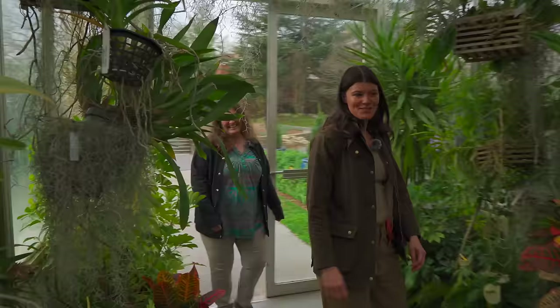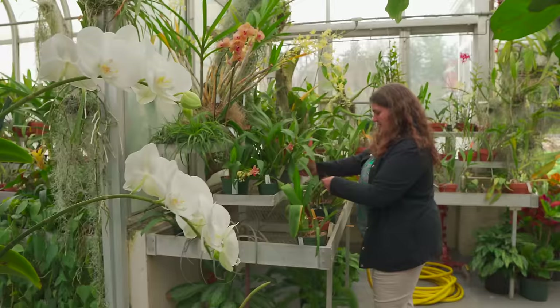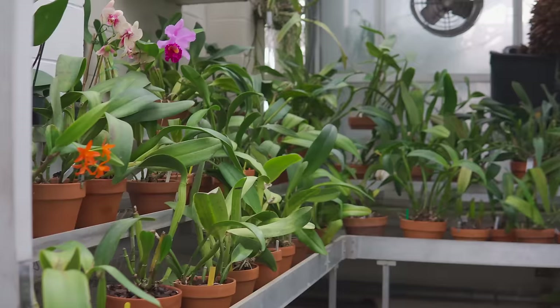Welcome into the conservatory. So before we start, tell me a little bit about who you are, what you do here, and what we're about to see. I'm Jessica Bonilla, I'm the Director of Horticulture here at Hillwood Estate Museum and Gardens, the former residence of Marjorie Merriweather Post. She was an amazing businesswoman, collector, philanthropist, and she was a lover of orchids. So we're going to go through and see our orchid collection today and talk a little bit more about orchids.